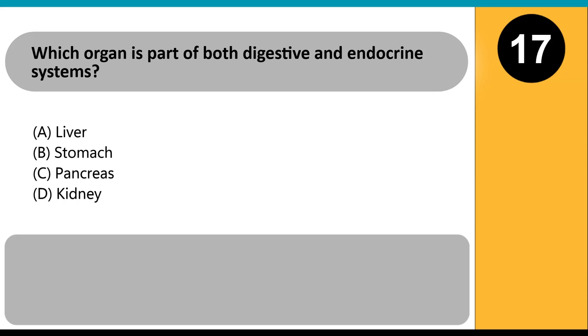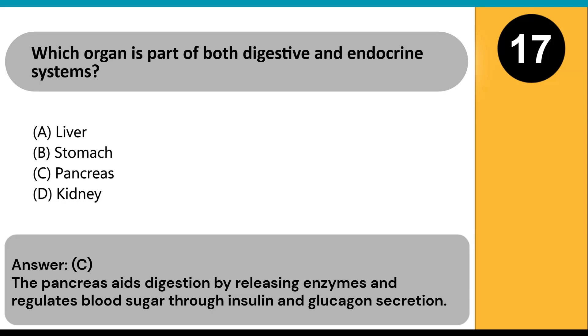Which organ is part of both the digestive and endocrine systems? A) liver, B) stomach, C) pancreas, D) kidney. Answer: C. The pancreas aids digestion by releasing enzymes and regulates blood sugar through insulin and glucagon secretion.